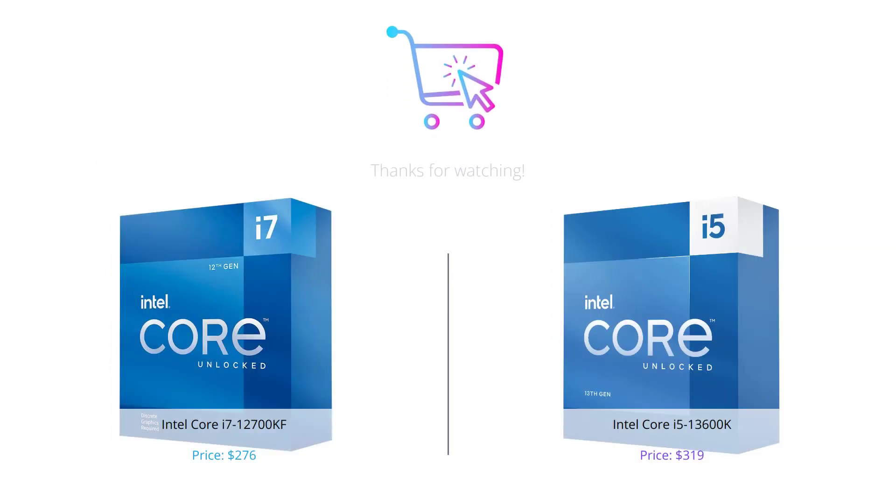There you have it folks, we've compared the Intel Core i7-12700KF and the Intel Core i5-13600K in terms of performance, graphics, compatibility, and price. Which one is the best? It all depends on your specific needs and requirements. We hope that this video has helped you make an informed decision. Don't forget to like, comment, and subscribe to our channel for more videos like this. Thanks for watching.